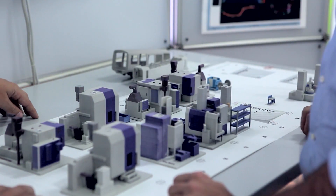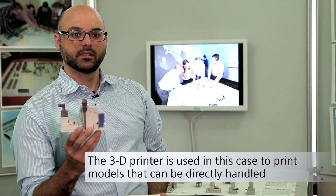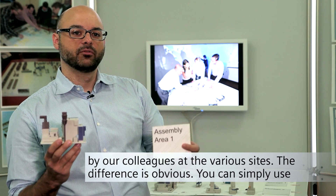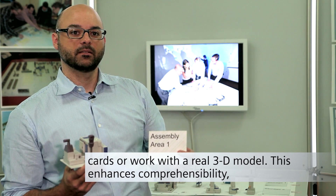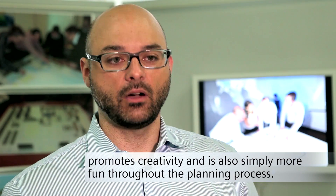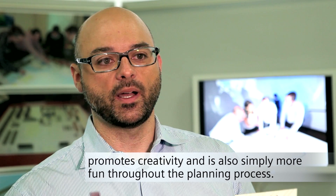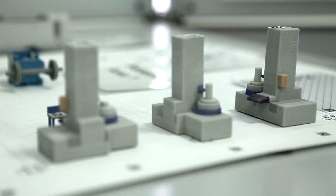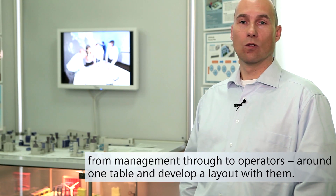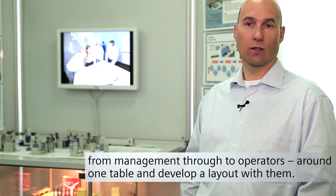Der 3D-Drucker kommt hier ins Spiel, dass wir eben Modelle drucken, die direkt begreifbar sind für die Kollegen vor Ort. Und man sieht hier den Unterschied: Man kann wie früher einfach mit Plankarten das machen, oder eben hier mit einem echten 3D-Modell. Das erhöht die Begreifbarkeit, aber fördert auch die Kreativität und den Spaß bei der ganzen Planung. Das System hat den Vorteil, dass ich viele verschiedene Leute — von Management bis zu den Werkern — an einen Tisch bringen kann und gemeinsam ein Layout entwickeln kann.